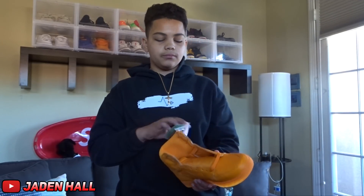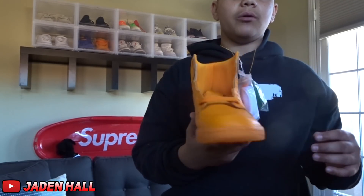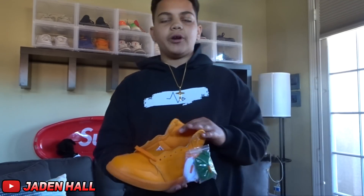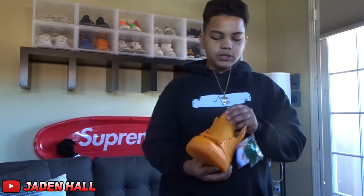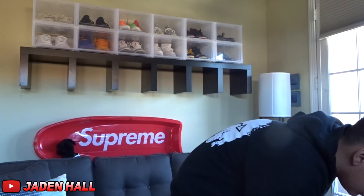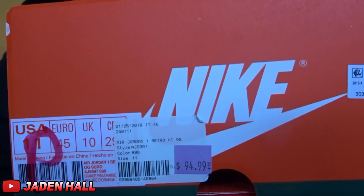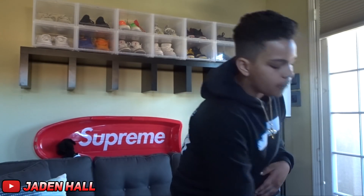For the next shoe, it is the Jordan 1 Gatorade in the orange peel colorway. I got these from a Nike outlet for a steal — $94.99, and then there was also 20% off, just a few weeks after they came out. So that was a crazy steal. I'm still trying to resell them, so if you guys are interested, definitely hit me up.